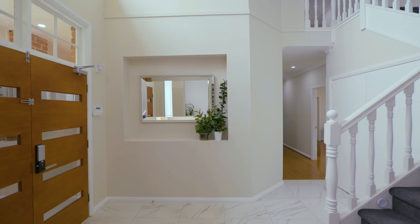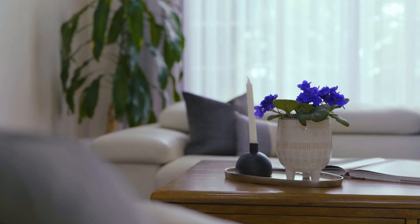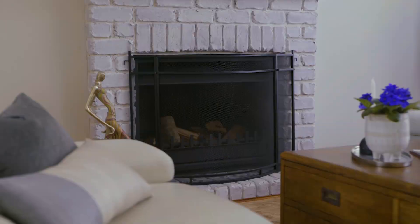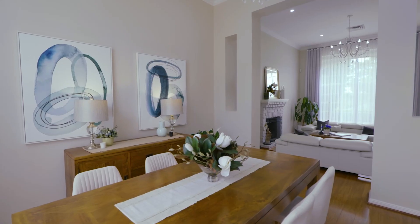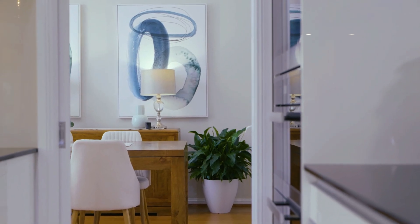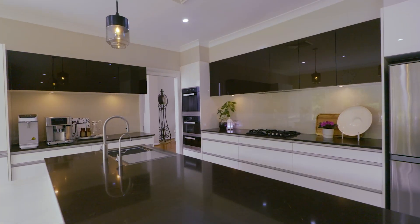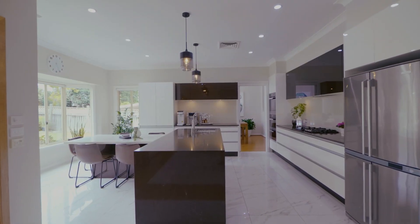The soaring architectural ceilings of this home really do give a great sense of grandeur. The attention to detail in the modernisation of this home spans from the beautiful kitchen right through to stunning bathrooms and even as far as the laundry.